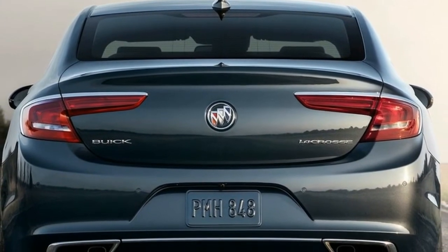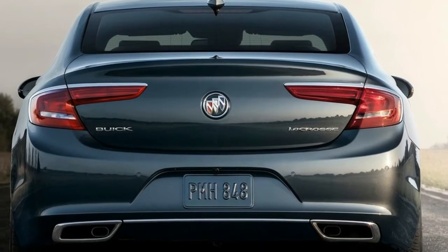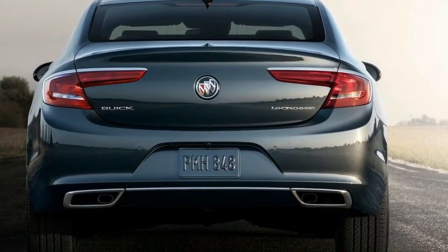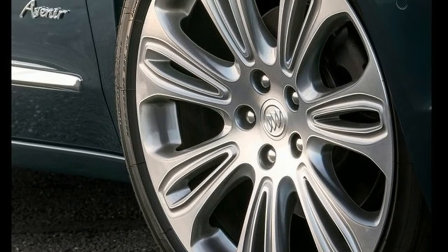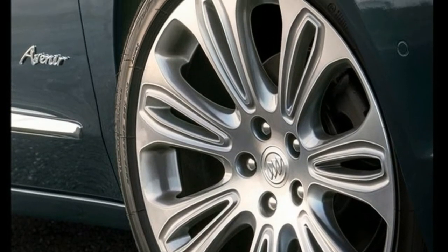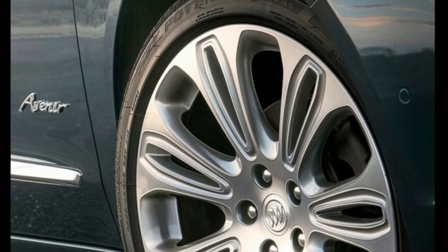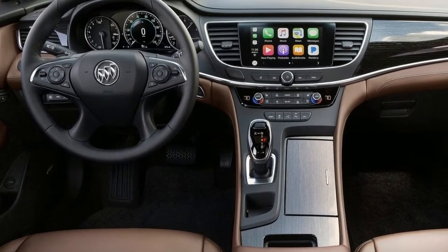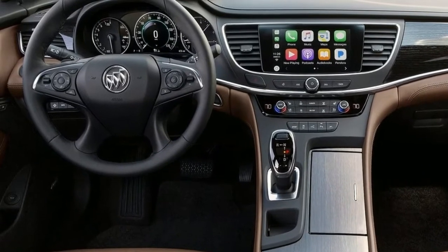Exterior styling is very important to LaCrosse buyers, and its sculpted beauty withstands passing trends, says Bob Boniface, Global Director of Buick Exterior Design. For Avenir, we focused on maintaining the timelessness of the LaCrosse, while giving these customers subtle and tasteful details that elevate this car to a new level.